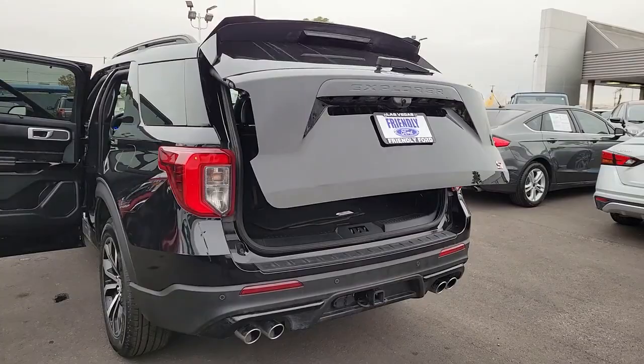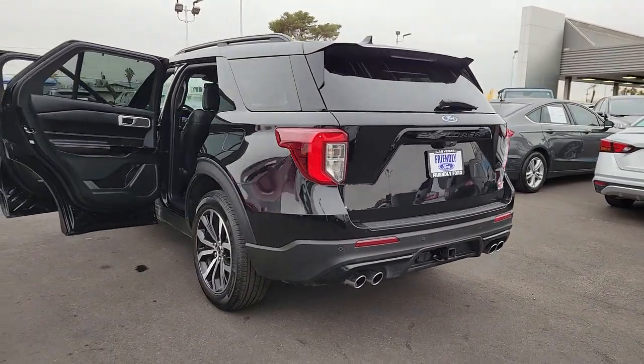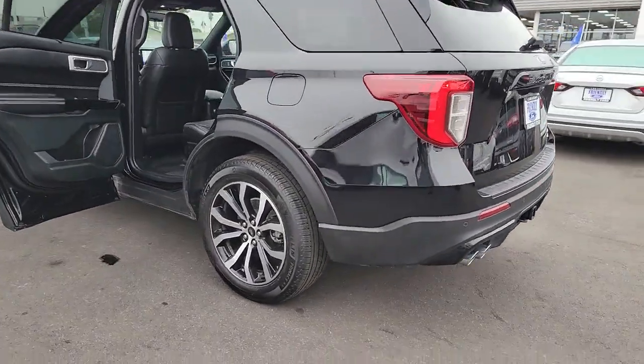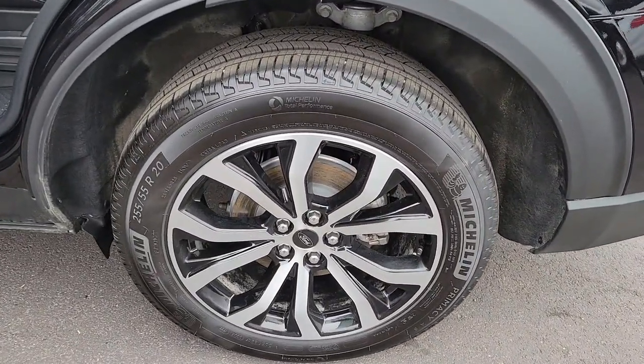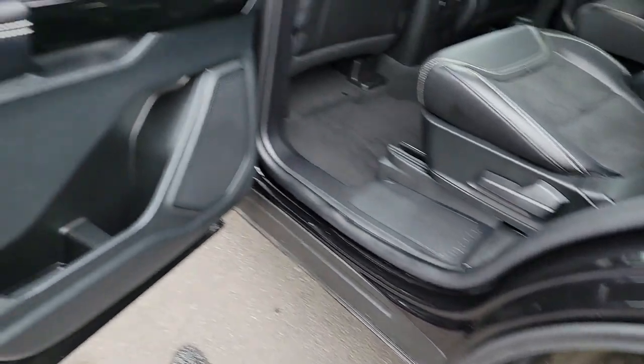Keyless entry, power lift gate, satellite radio, power passenger seat, fog lamps, heated mirrors, electronic stability control, alarm, steering wheel audio controls, heated front seat.